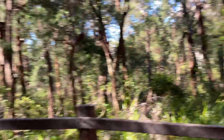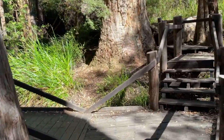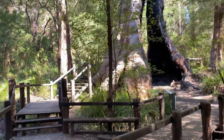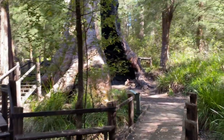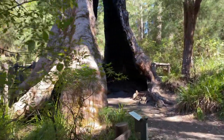This is the boardwalk which protects the root system of the tingle trees, which is delicate given that it's a buttress root system. The roots grow outwards rather than down, so it's easy for them to be damaged.